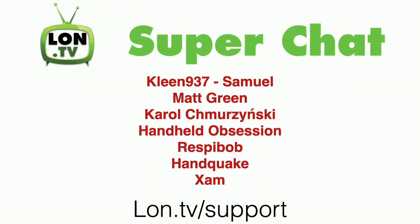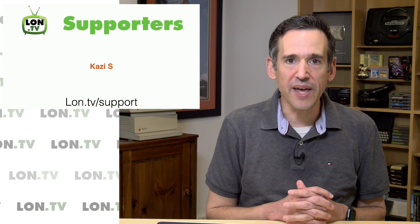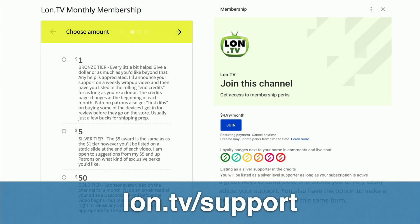This week's wrap-up is being brought to you by all of you. We had a lot of super chatters this week on some of my live streams, including Clean, 937 Samuel, Matt Green, Carol Chermozinski, Handheld Obsession, RespyBob, Handquake, and Zam. We also had a new supporter this week on Patreon — Kazi S. I want to thank everyone for their contributions and everyone who's been contributing on an ongoing basis. If you want to support the channel, you can go to lon.tv/support and make a monthly or one-time contribution. We also support the YouTube membership program, which you can do right down below and you'll get a little badge next to your name when you comment or chat.